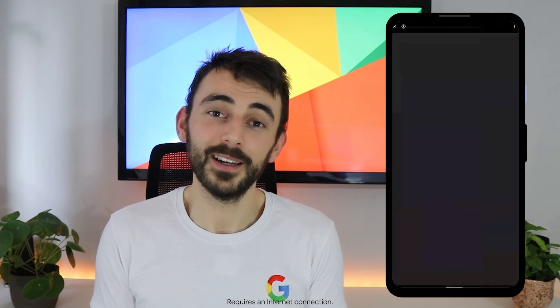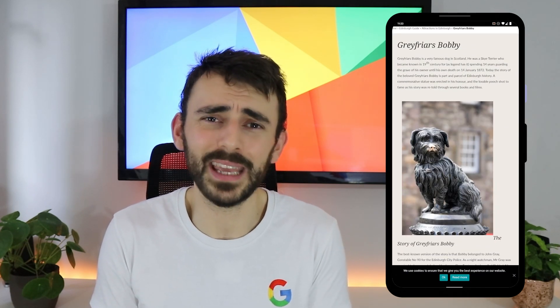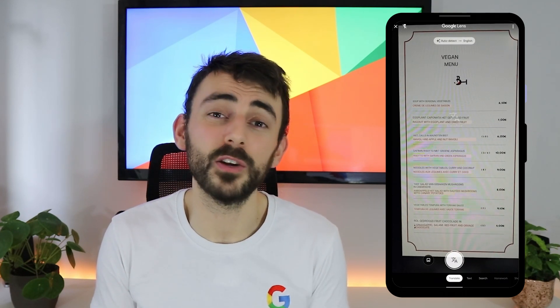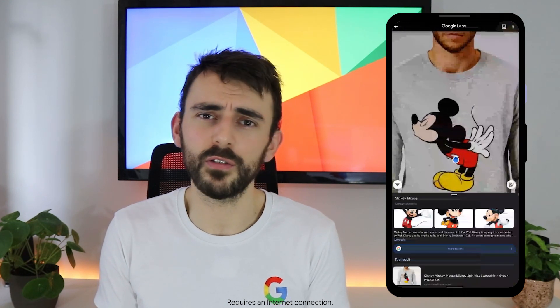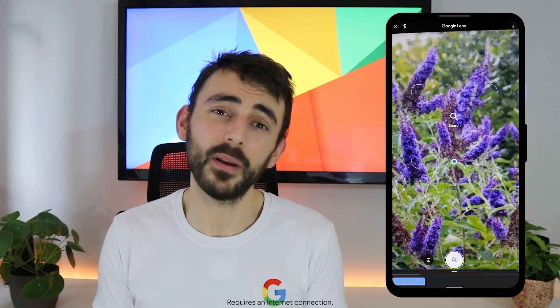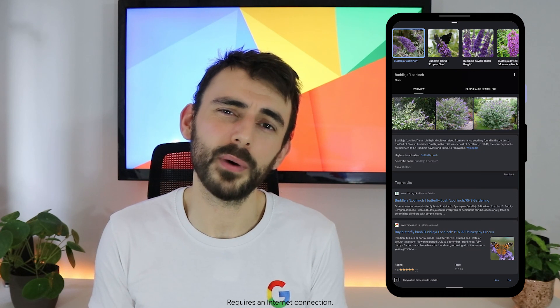Google recognizes what your camera is pointed at and brings up the relevant info. You can learn more about popular landmarks, see ratings, opening hours, and get historical facts. You can scan and translate text to help find your way or decipher a menu while travelling. You can find similar clothes, furniture, and home decor without describing them in a search box. And you can identify plant and animal species, like figuring out the name of that flower you spotted in the park.